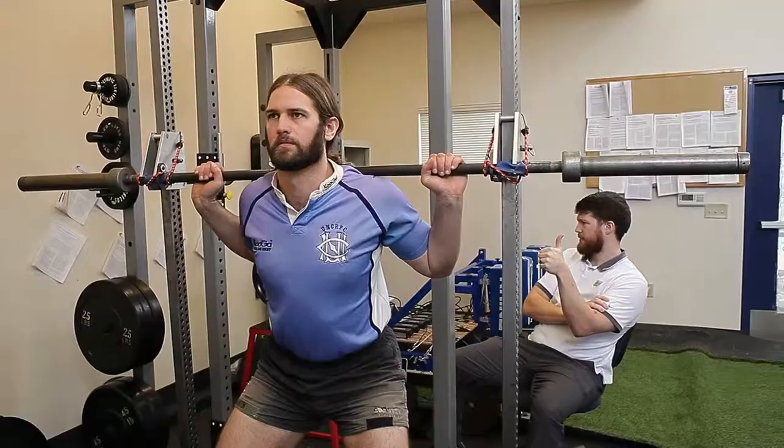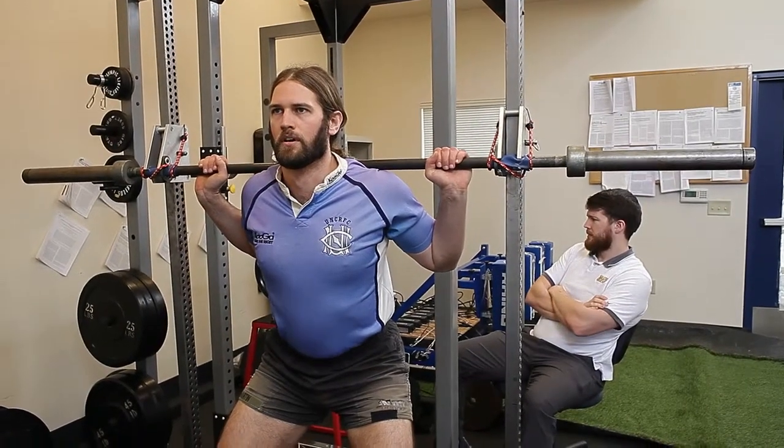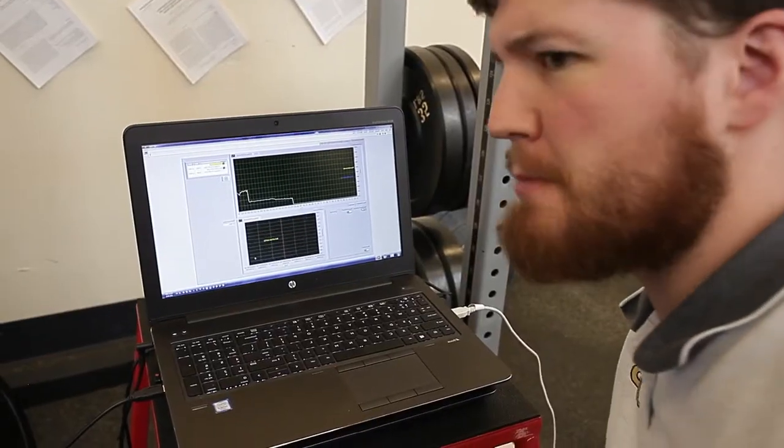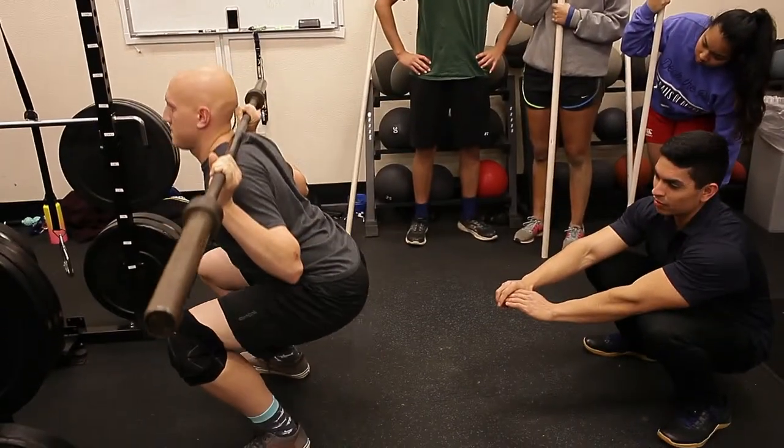In the kinesiology department, we've been very fortunate to have a lot of interest from undergrad students to come and help out with our various research projects. Typically myself and Dr. Beckham, who helps me on all my research, we've had between five and six undergraduates on almost every single project that we've run. So there are a lot of fun opportunities for them to apply what they've learned in the classroom.